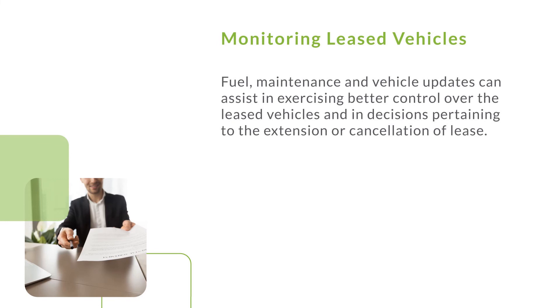Monitoring leased vehicles. Fuel, maintenance, and vehicle updates can assist in exercising better control over leased vehicles and in decisions pertaining to the extension or cancellation of a lease.